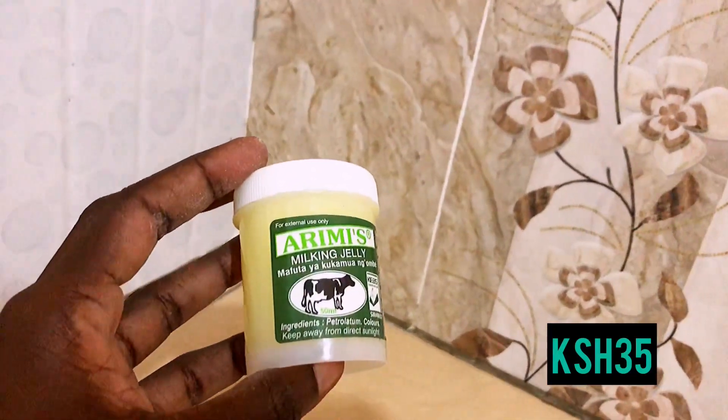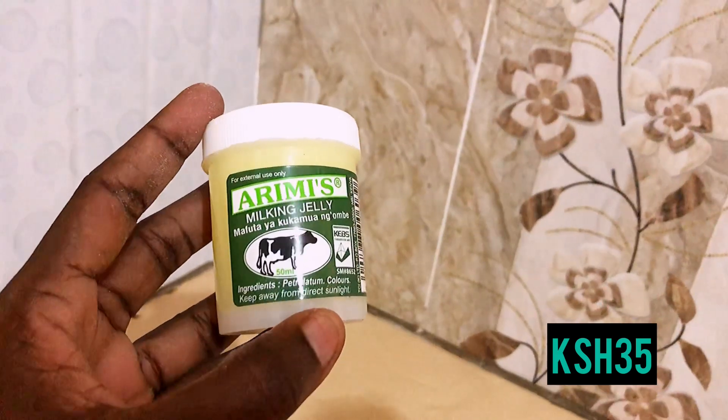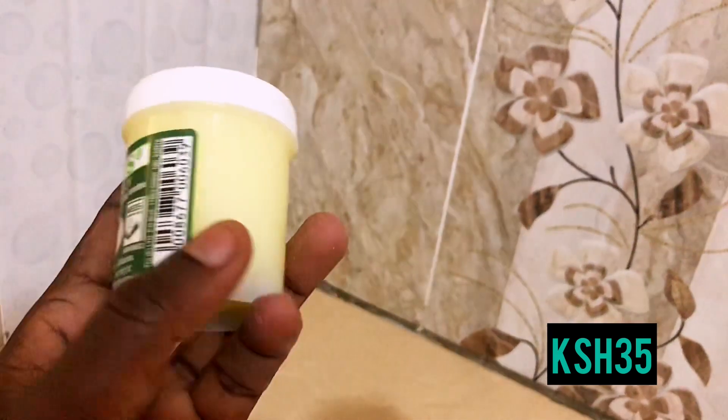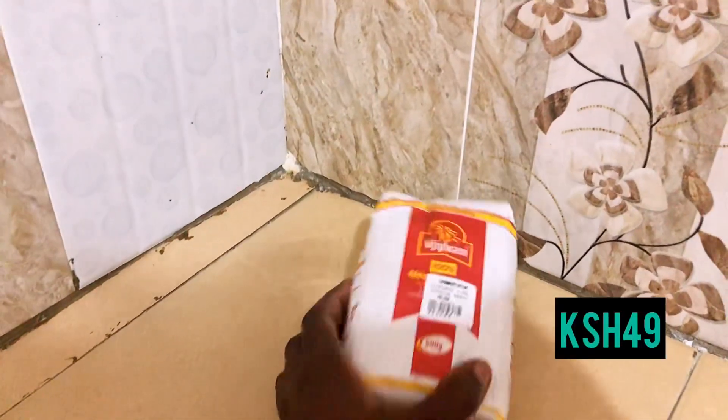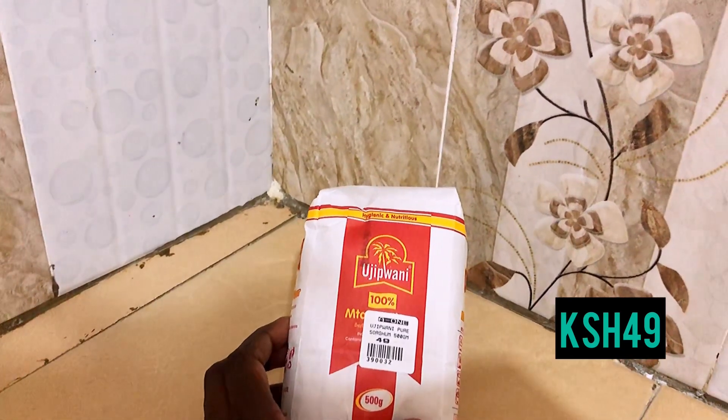The next product is this Aramis that I got for 35 bob. Who doesn't use Aramis nowadays? It's great especially for the lips.